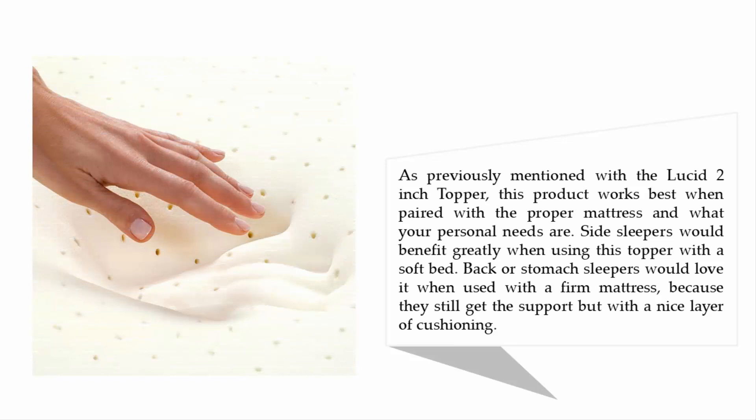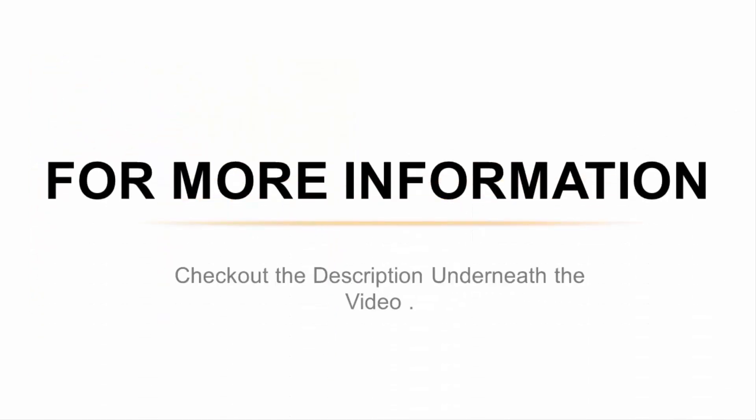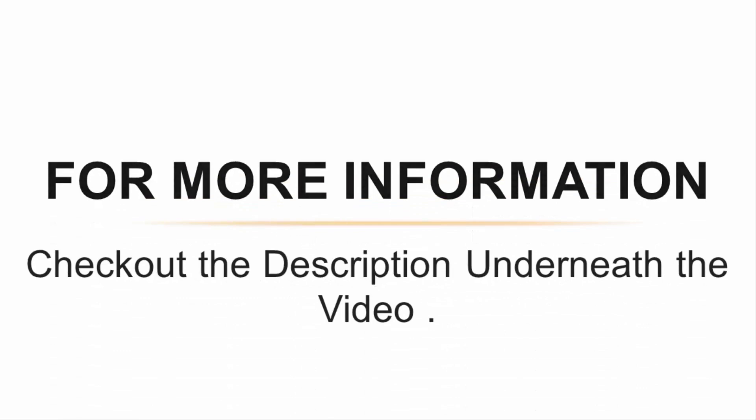This product works best when paired with the proper mattress according to your personal needs. Side sleepers would benefit greatly when using this topper with a soft bed, while back or stomach sleepers would love it when used with a firm mattress, because they still get the support but with a nice layer of cushioning. For more information, check out the description underneath the video.